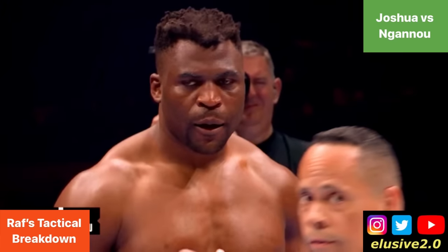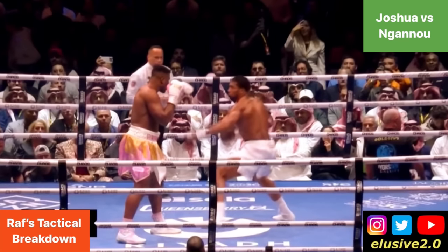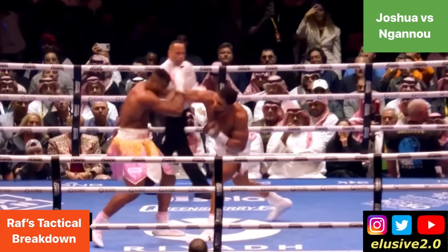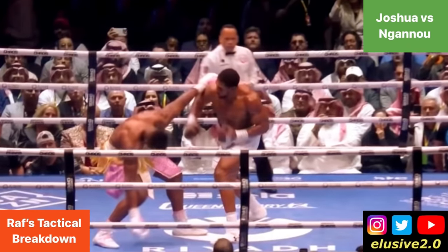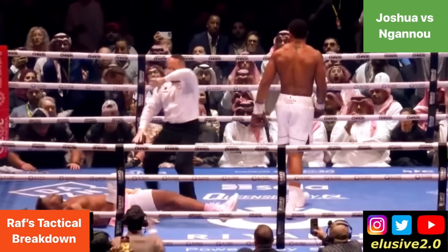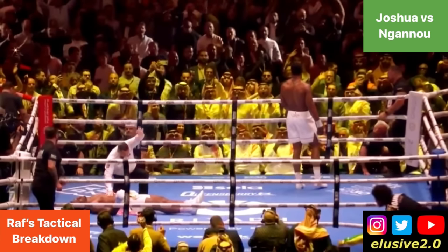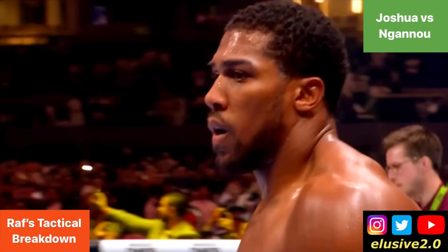Joshua walks to the neutral corner while Francis Ngannou reclimbs to his feet, beating the count of 10 though not quite steady. Joshua advances immediately and feints with that left arm as though going to touch the body, then comes over the top with a right hand. That sends Francis Ngannou backwards, losing all footing behind him, left starfished on the canvas — his knee bends fully and he's out for the count. The referee waves it off immediately and Anthony Joshua becomes the first man in boxing and UFC history to ever knock out Francis Ngannou, an achievement that Alistair Overeem, Stipe Miocic, and others were unable to achieve.